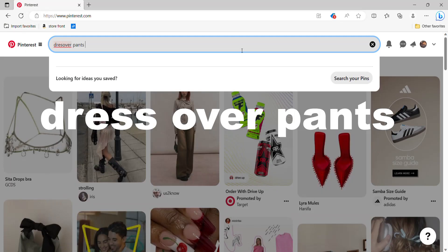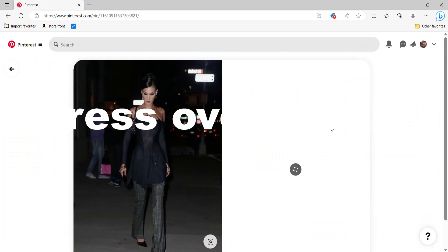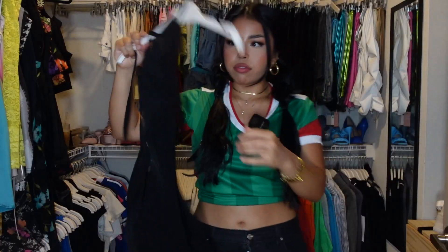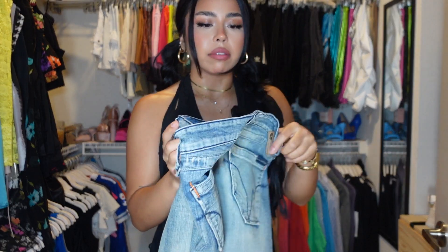Next trend we're styling is the dress over pants, which I was really nervous about, but I ended up actually being obsessed with it. I started with this black halter dress — it's a little sheer, ruffles, asymmetrical. Then I went with a bootcut pant, some silver heels, and silver accessories.